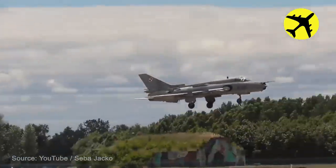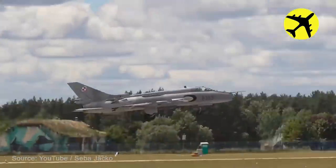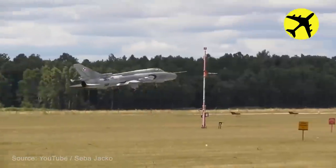Polish Air Force Su-22 fighter jet pilot accidentally deploys parachute too early on landing.